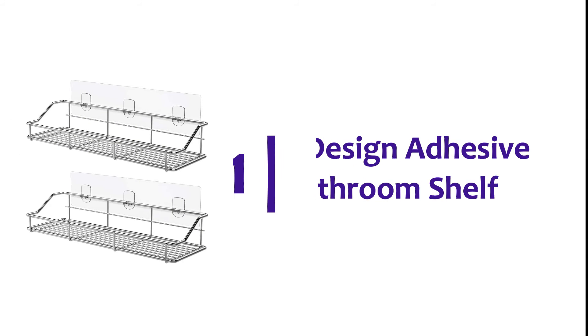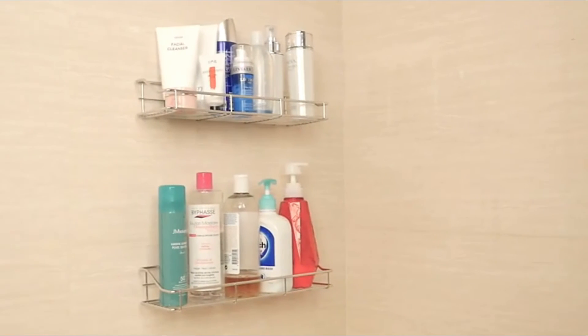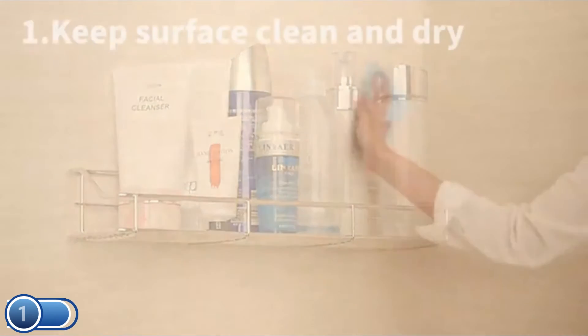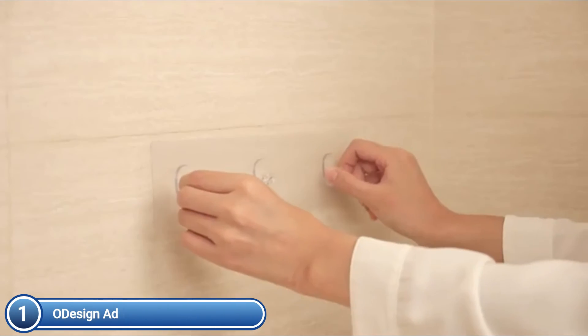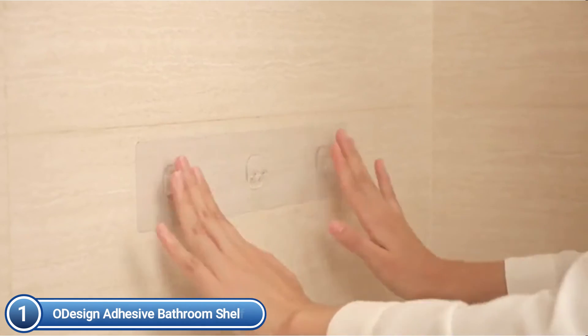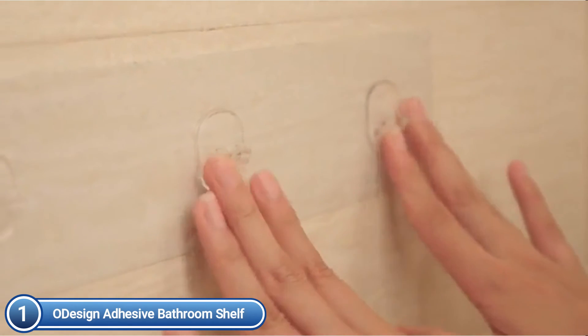The top one on our list: O-Design Adhesive Bathroom Shelf. To use it, you can simply peel off the cover without drilling any holes. The adhesive is large in size at 11.81 x 2.75 inches and will stick to the wall securely. Note that the adhesive cannot be reused after removal, but the shelf itself can be reused and recycled.